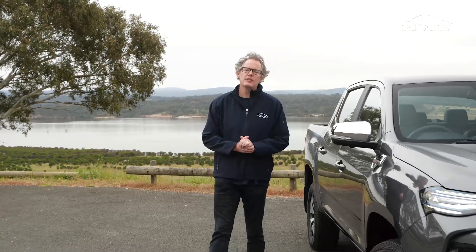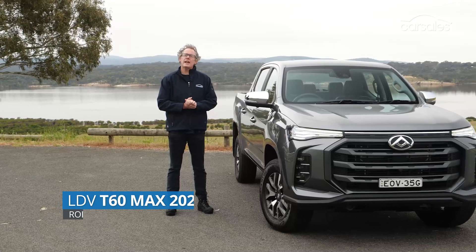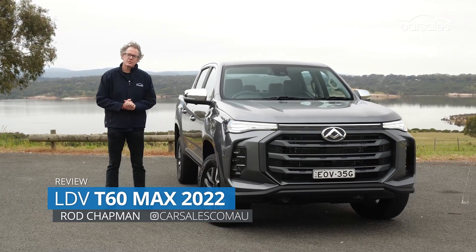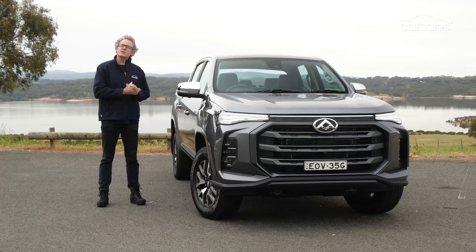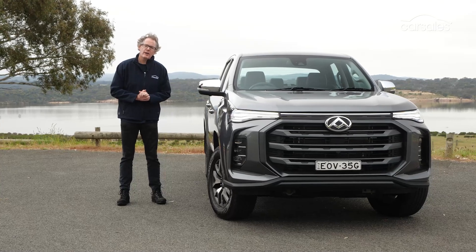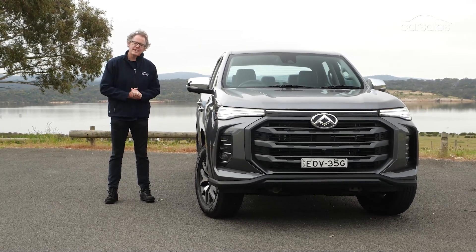With a new bi-turbo diesel engine producing a claimed 160 kilowatts and 500 newton-metres, LDV's updated T60 Max can now lay claim to being Australia's most powerful four-cylinder dual-cab ute. But does the Chinese upstart's performance hike deserve to entice even more buyers away from its big-name, big-selling rivals? That's what we're here to find out.